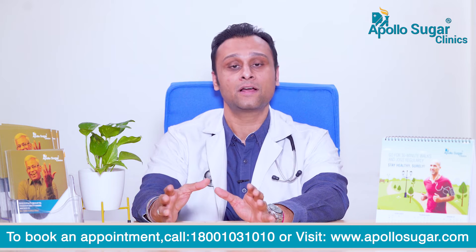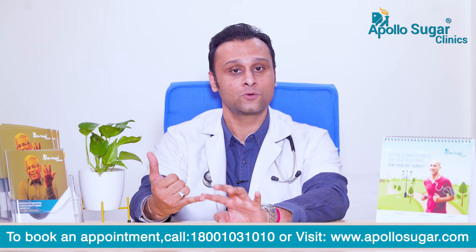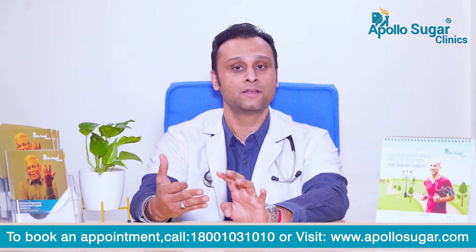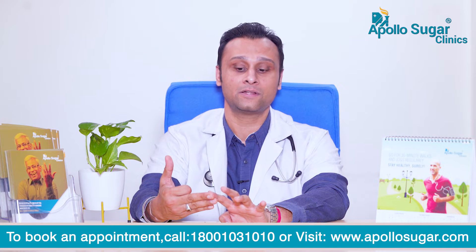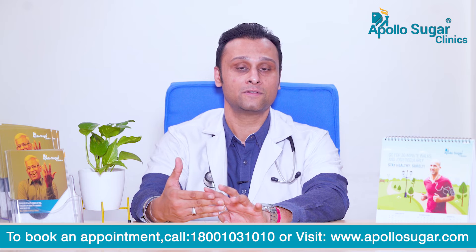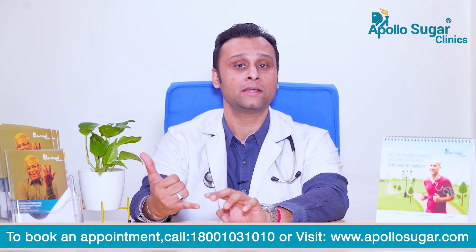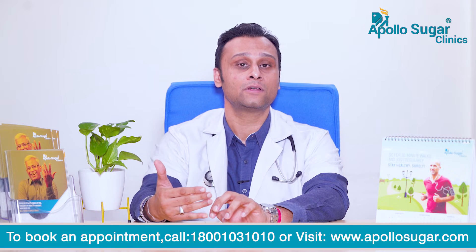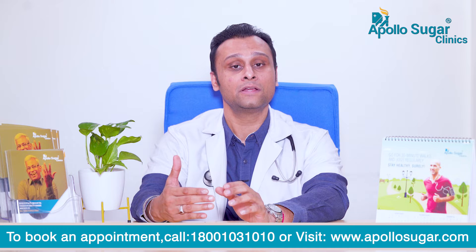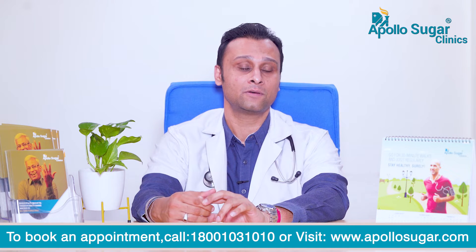Now, what are the risk factors for developing peripheral diabetic neuropathy? Poor sugar control is number one. Longer duration of diabetes increases the risk. Presence of uncontrolled hypertension, presence of dyslipidemia or abnormal cholesterol levels. If the patient is a smoker, that's a risk factor. Alcohol intake — any chronic alcoholic — can aggravate or lead to early peripheral neuropathy. Also, any taller individual has a higher risk of developing neuropathy.